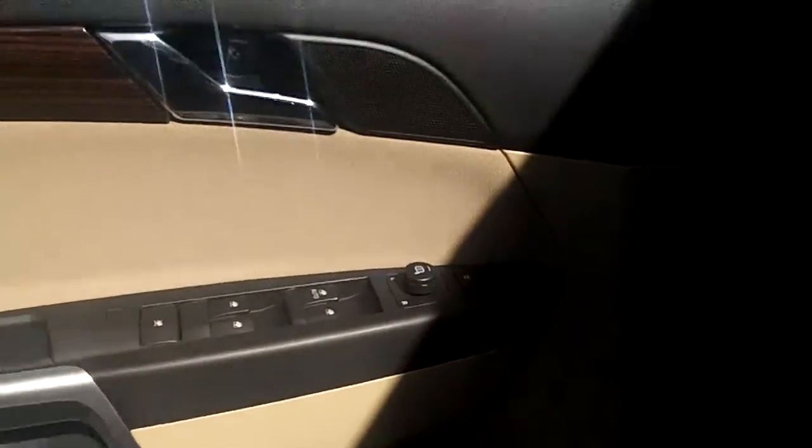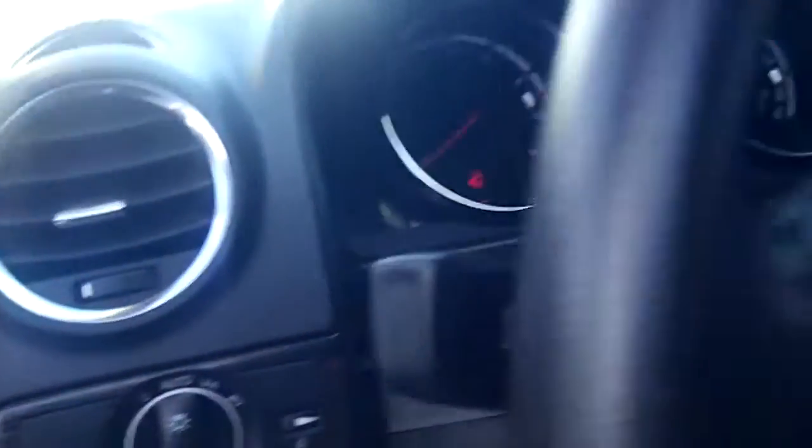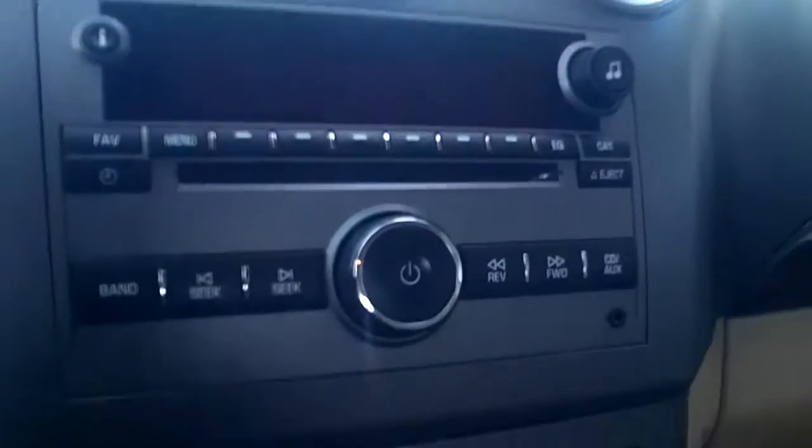Power windows, locks, and mirrors of course. There's a really nice wood grain trim and some brushed silver trim as well. It does have automatic headlights, controls on the steering wheel for cruise as well as the radio audio system, and an AM/FM CD player.